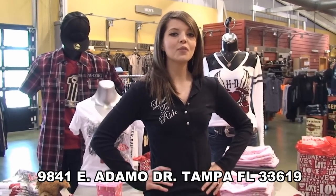Remember, you can always shop online 24/7 at tampaharley.com — just click on the shop online tab and you can check everything out.